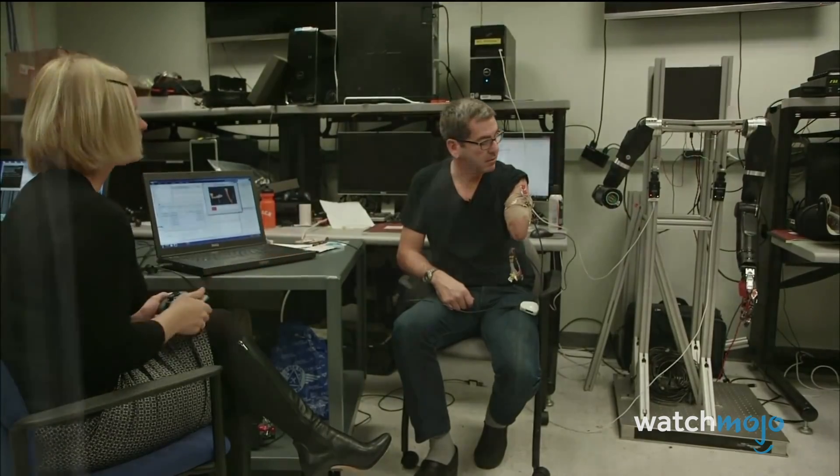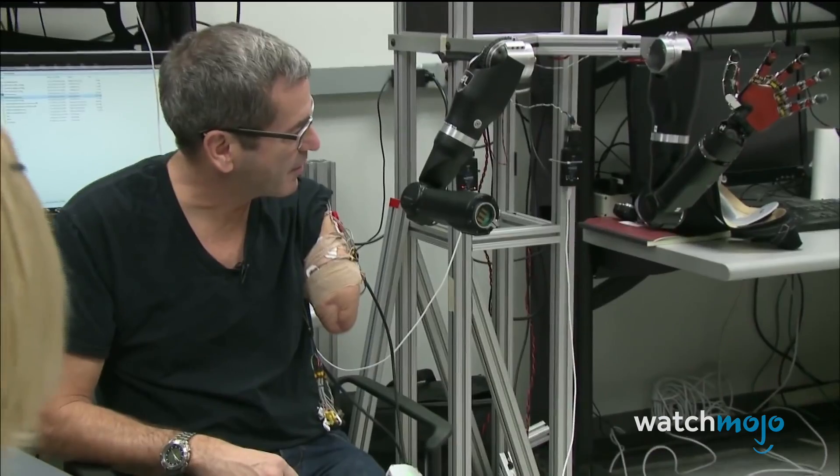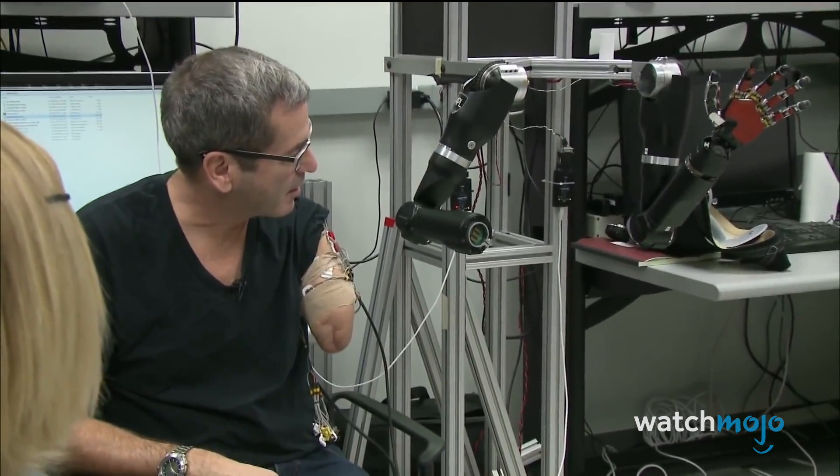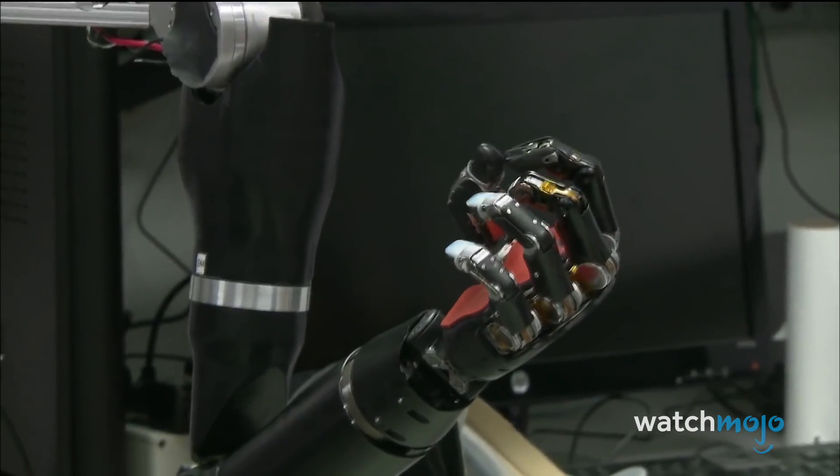Although we don't have access to bionic limbs that allow us to run like cheetahs or lift a car, the field has made big strides in the last few decades. For the first time since I lost my arm, it occurred to me that technology might one day restore nearly all the function I lost.